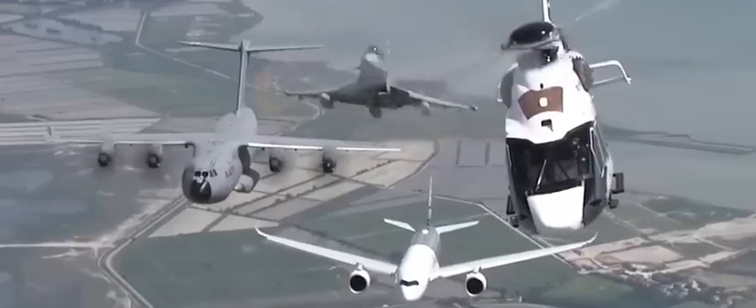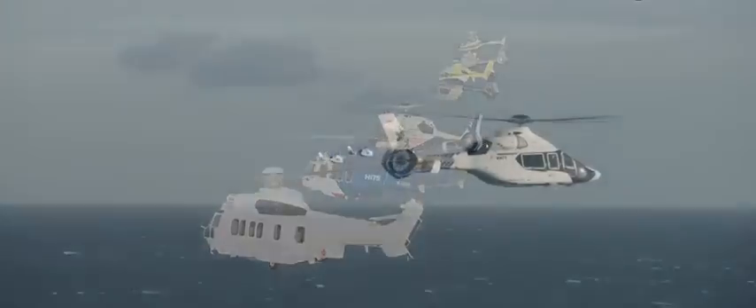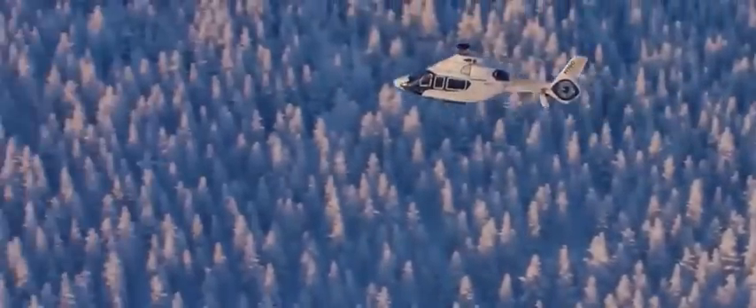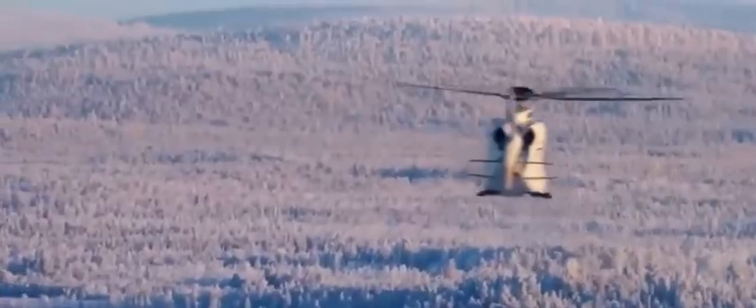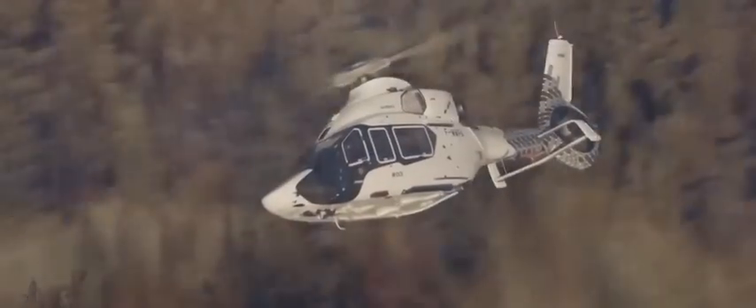But innovation doesn't come cheap, with a price tag averaging around US$14 million. The H-160 represents a significant investment, further influenced by optional equipment upgrades tailored to individual preferences and operational requirements. Step inside, and you'll be greeted by the opulent embrace of the Pegasus design interior.